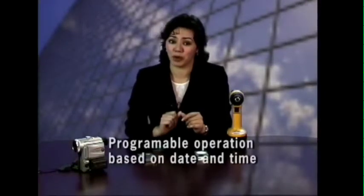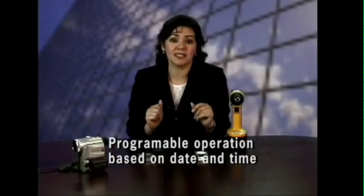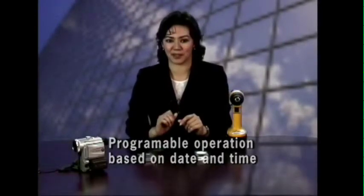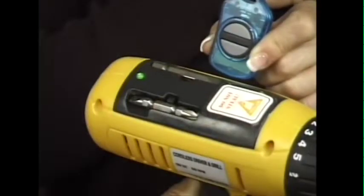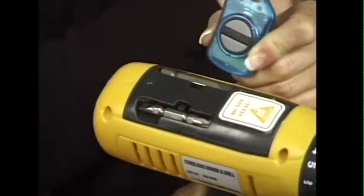You can also program it to become active on a particular date and time, say May 16th at 8 a.m. The same can be done with deactivating the tool. After the 10 seconds are up, the LED is no longer lit and the tool no longer operates. We can optionally deactivate the tool by pressing the off button without waiting for the timed operation to expire.